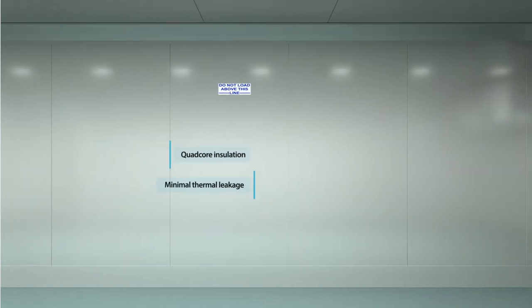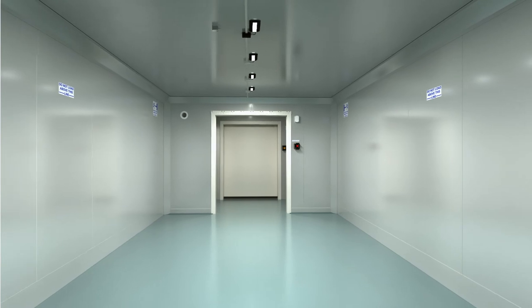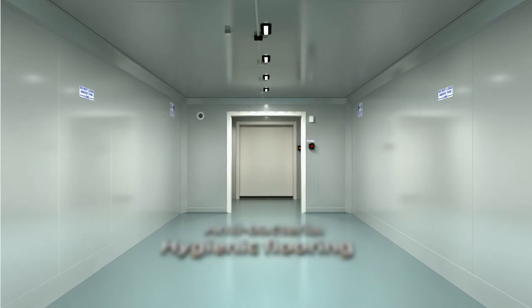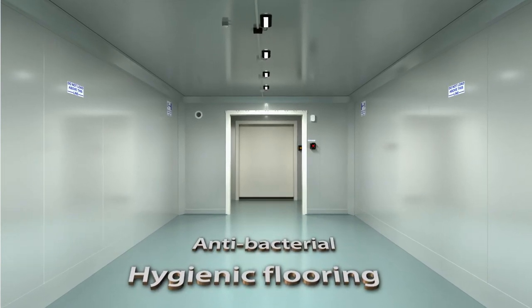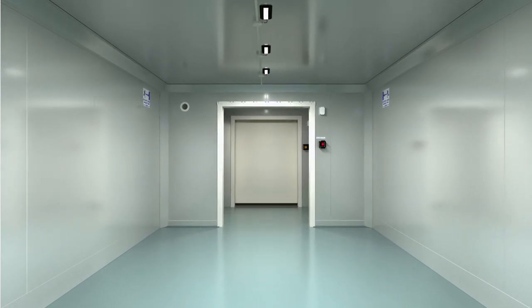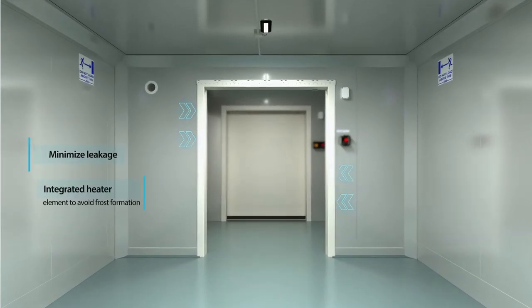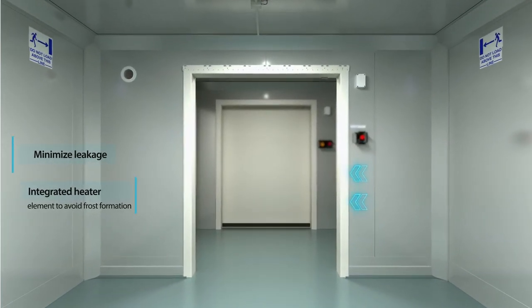150 millimeter fire-rated wall panels with quad-core insulation ensure minimal thermal leakage. Antibacterial and hygienic flooring. Customized high-quality door minimizes leakage with an integrated heater element to avoid frost formation.